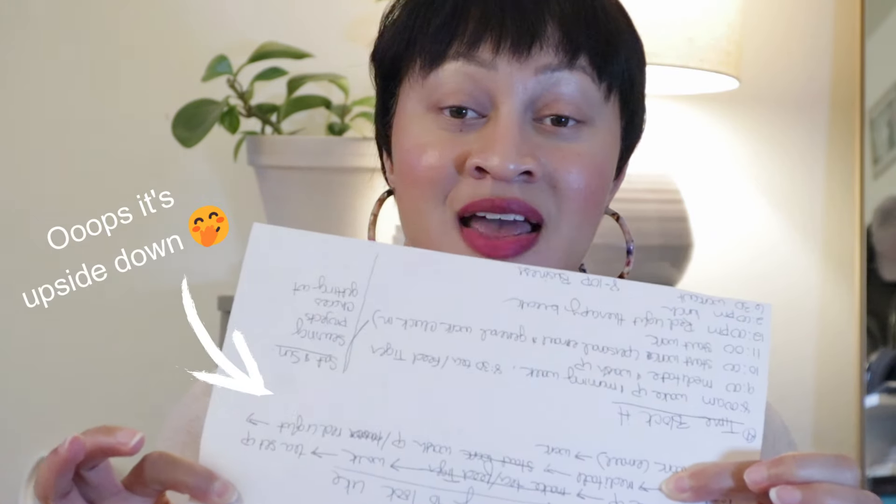I literally wrote it on paper — my wellness practices and some of the things that my body needed and how to fit that into my day, which includes a nine-to-five, surprise family emergencies, all the things.